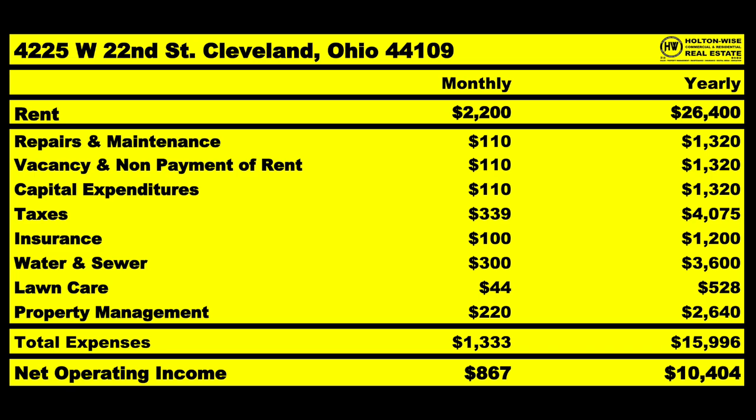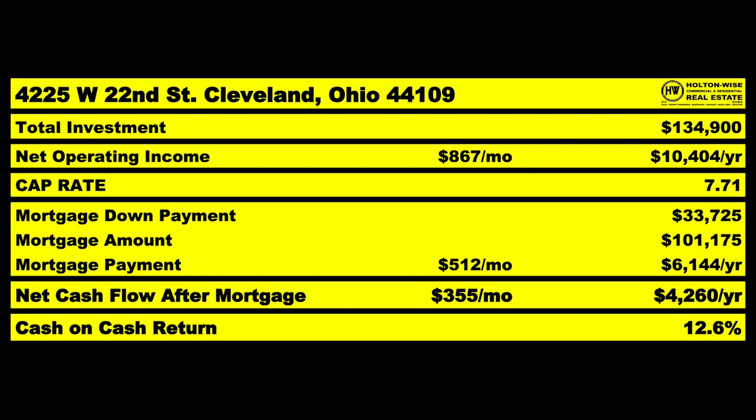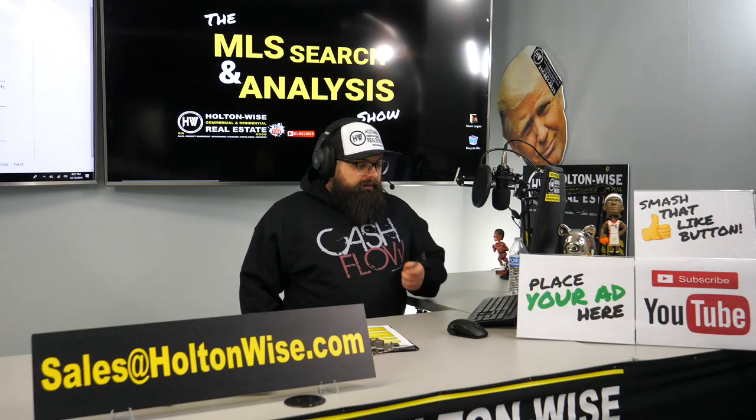That takes your net operating income to an average of $867 a month. And because I love quads for the financing, Shindog, if you finance that bad boy, you're going to have a mortgage of just $512 a month. That means after paying the mortgage, you're bringing in $355 a month, or $4,260 a year on average — giving you an average cash-on-cash return of 12.6%.